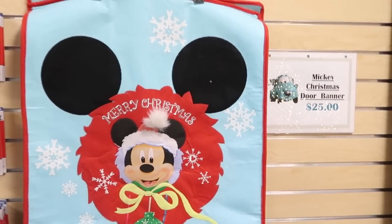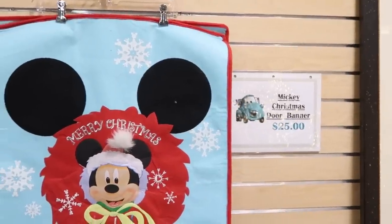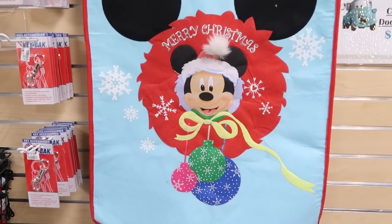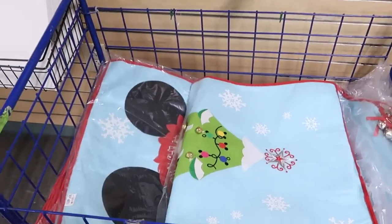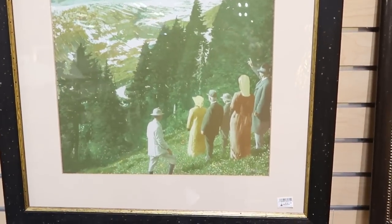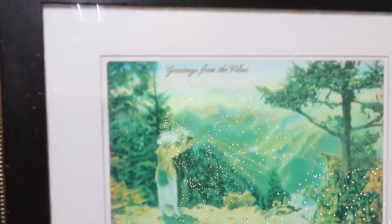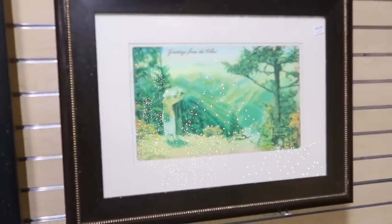Over here is actually a brand new item — Merry Christmas! Look at this, it's a whole wall banner. These are $25 a piece, they're actually calling this a door banner. It says Merry Christmas, you have some ornaments there and the Mickey is adorable. They have all these brand new down here, completely ready to go. I'm thinking these are from Grand Floridian or some type of villa. All of these pictures are $10 a piece — framed artwork that's matted, really neat. This one actually says 'Greetings from the Villas.' Drop a comment if you know exactly where these were from.